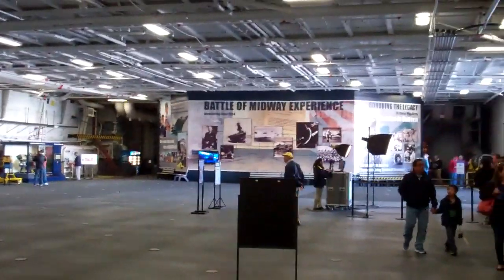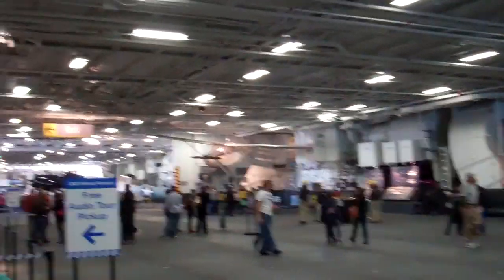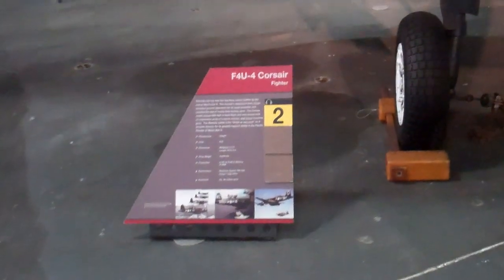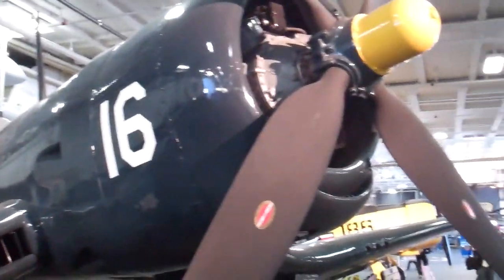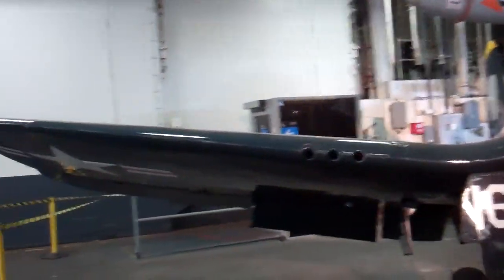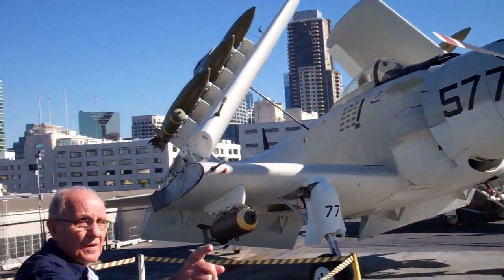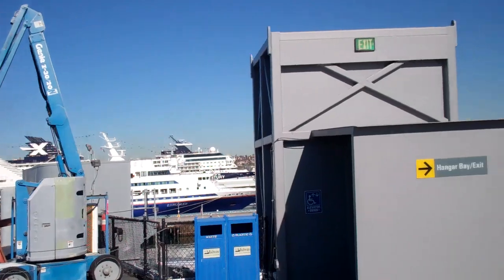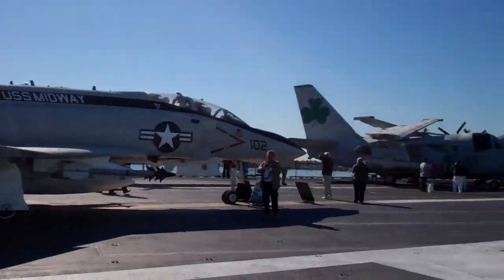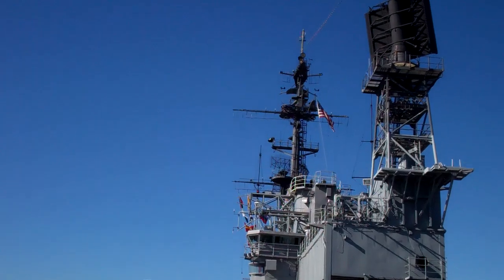USS Midway Museum — post World War Two. This is the first aircraft carrier I've been on. There's the Bay Bridge. This pilot trainer area is absolutely beautiful. USS Midway.